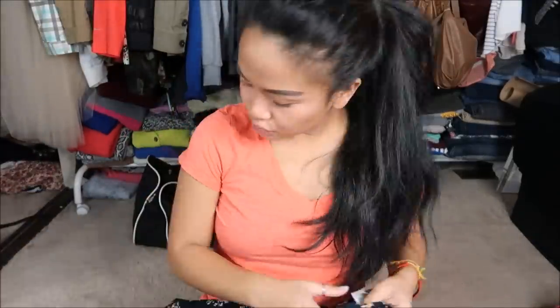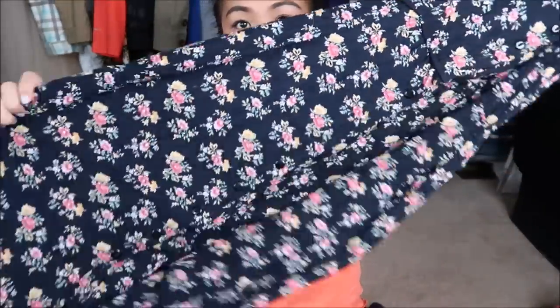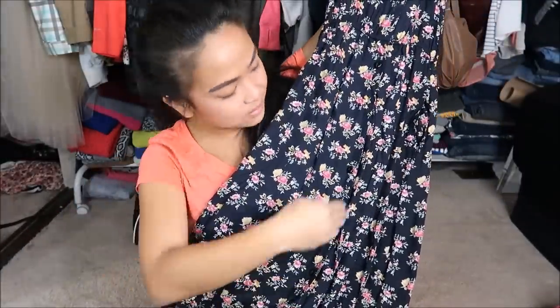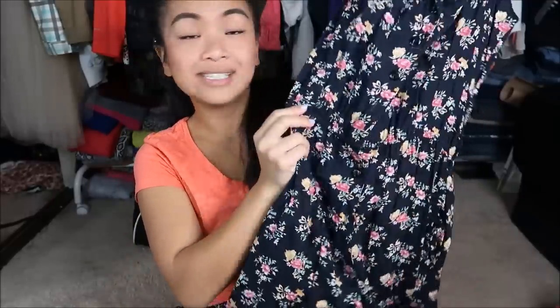So the only dress that I have is by Erica in a size medium and it is this floral sleeveless longer type of skirt. It has buttons that go all the way down so you can open it up from the front. It's collared, cinched at the waist, and I'm just interested to see how this looks on me.